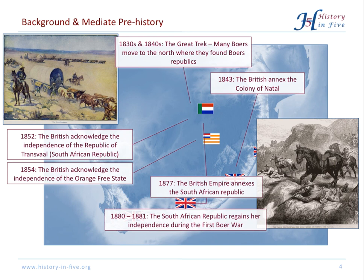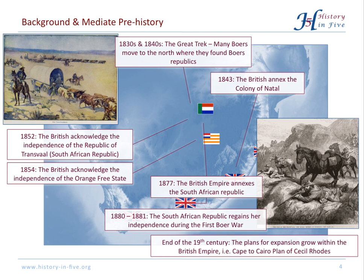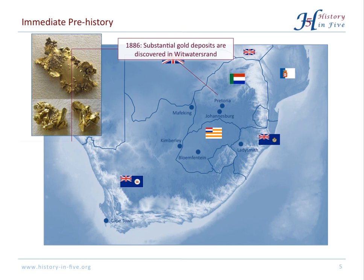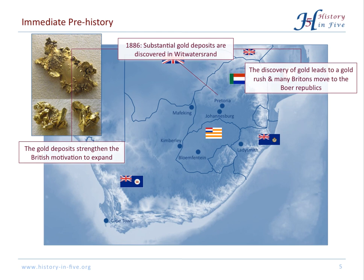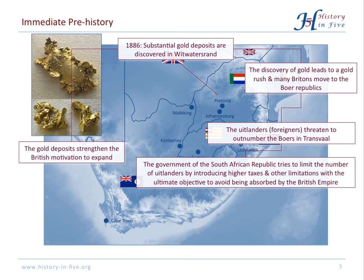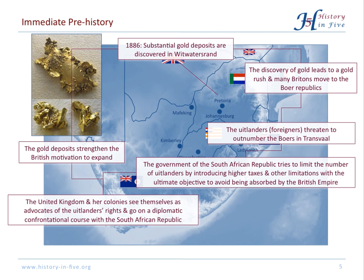It has to be mentioned that at the end of the 19th century, there were growing plans to expand the British Empire. In 1886, substantial gold deposits were discovered in Transvaal, which was another motivation for the British to expand. A gold rush was already underway and more Britons moved into the Boer Republic. The Uitlanders — Afrikaans for foreigners — threatened to outnumber the Boers in the South African Republic. The government of the South African Republic introduced higher taxes and other limitations to limit the number of foreigners, and the British government demanded the same rights for its citizens, creating a diplomatic confrontation.